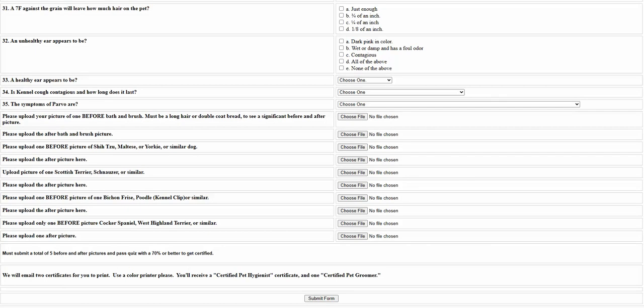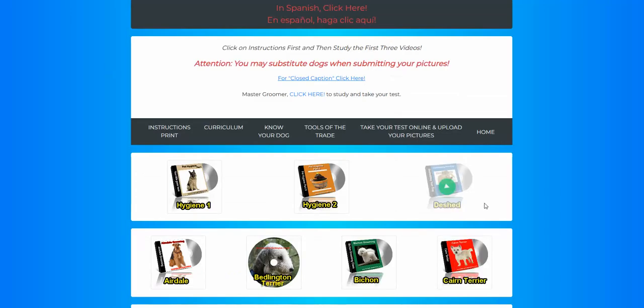Multiple choice tests. And then you need to upload your before and after photos of five different dogs that you groomed. Once we look at it all and it looks good, then you will get your certificates issued.